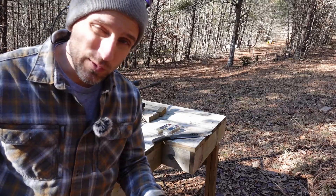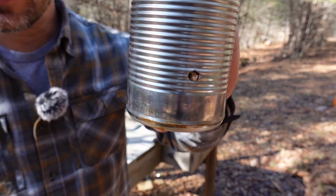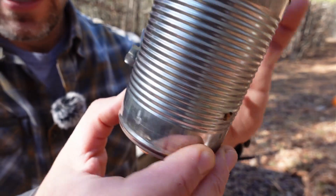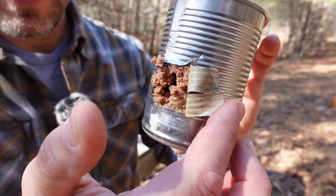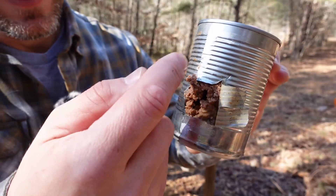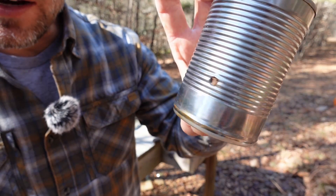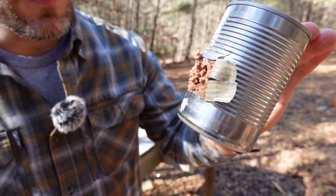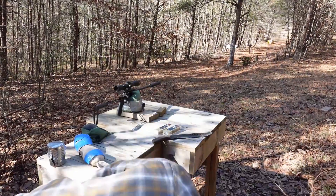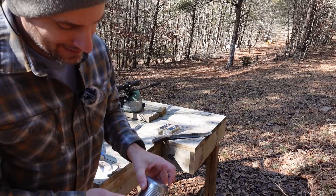Let's take a close-up look at the damage on these cans. First up is the regular old hollow point mini mag. We've got a very neat .22 caliber entrance, and then on the back, a good bit of damage — we peeled back that metal skin quite a bit. There's probably some expansion going through there; it blew a big hole, obviously way bigger than the entrance. Not bad at all. That would certainly put down any kind of small game, no problem.